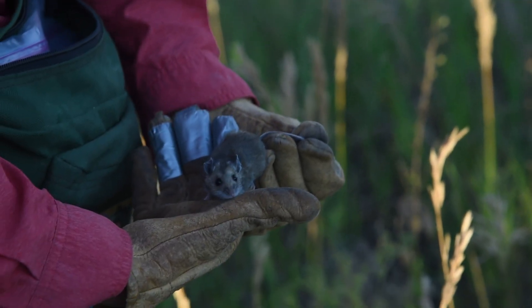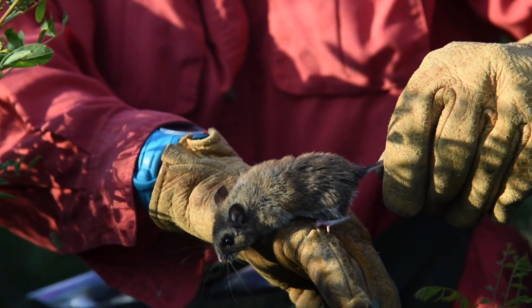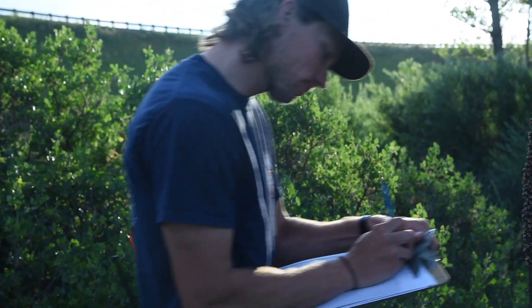We saw a bunch of mammals that are living in this drainage. We saw deer mice and we saw meadow voles. We still have three more nights to trap here, so hopefully — fingers crossed — I'd sure like to catch one.